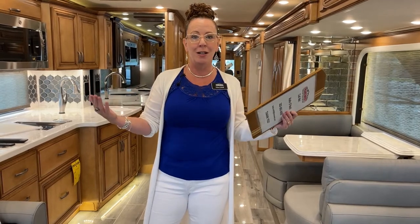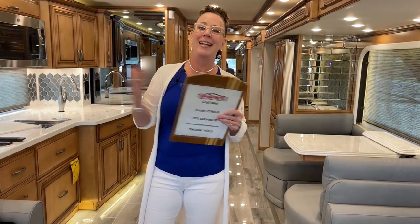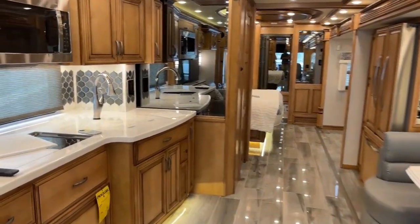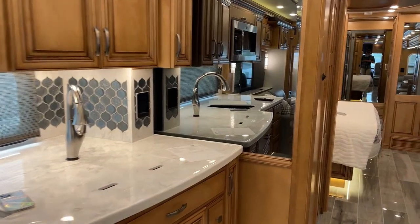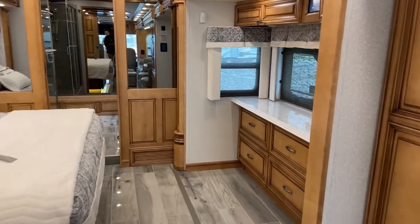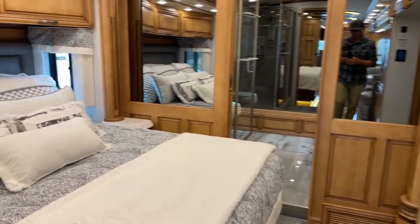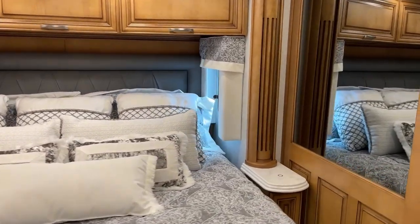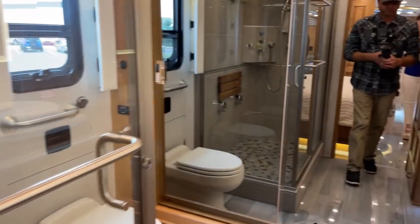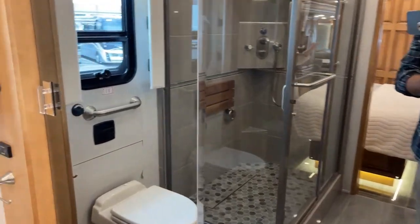Today, if you are not interested in hearing about my camping experiences and how they're relevant to this RV, tune off — because I'm going to go over some of the things that make this RV fantastic. So Jodi, as usual with RVs Inside Out, I like to start from the inside out. Let's take a look at this fantastic 2022 Newmar Essex 4551.